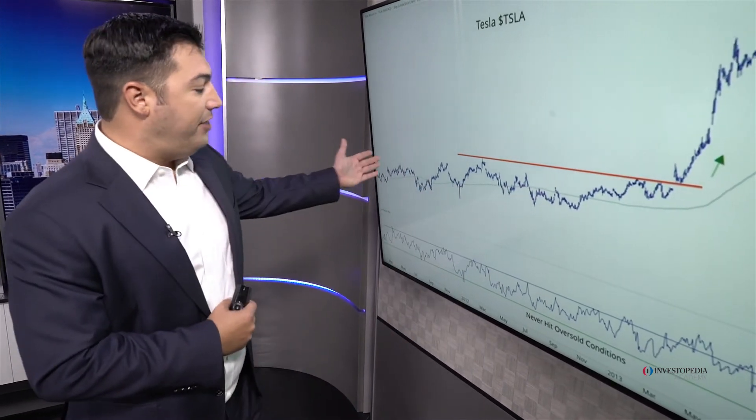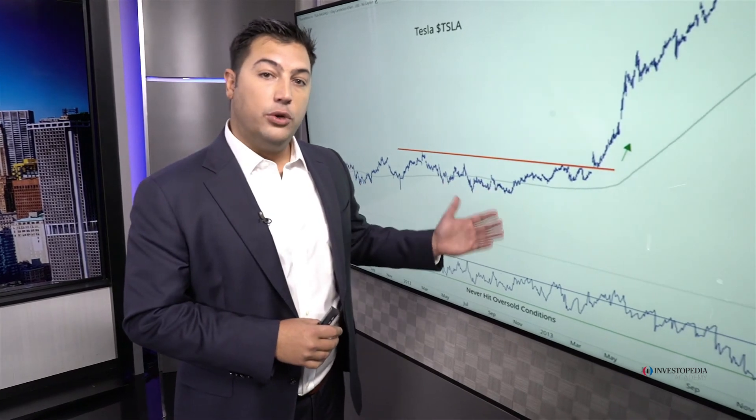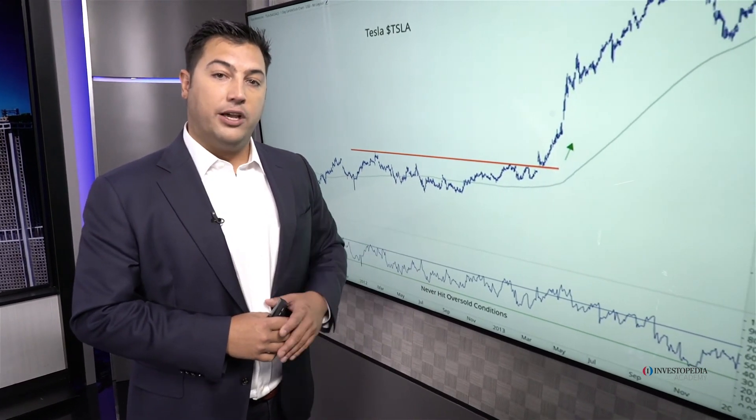And then sure enough, once we got the breakout above that base throughout 2012, we had one of the most epic rallies in stock market history. And if you were looking at momentum, you would have gotten a heads up that the resolution out of this base was most likely going to be higher.